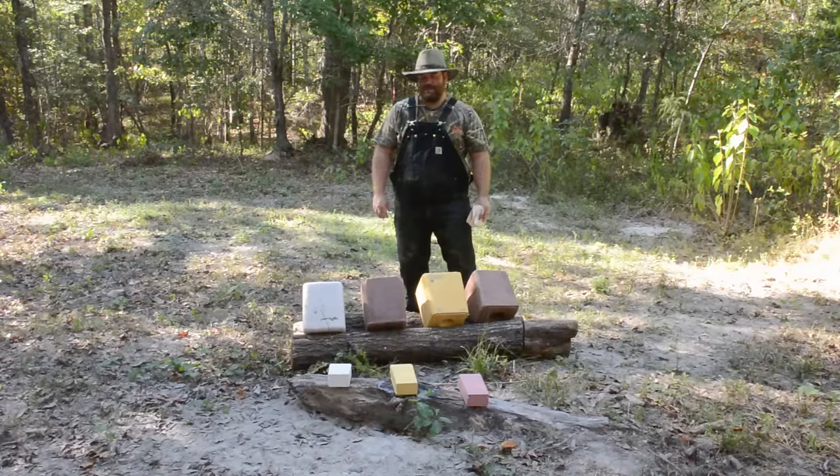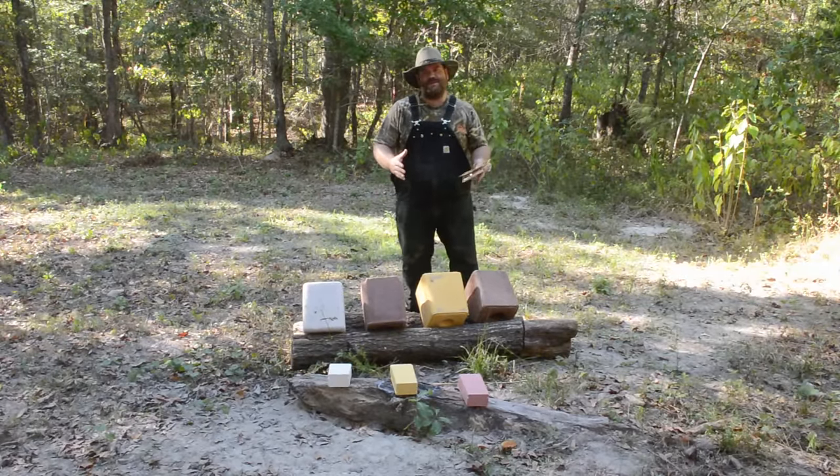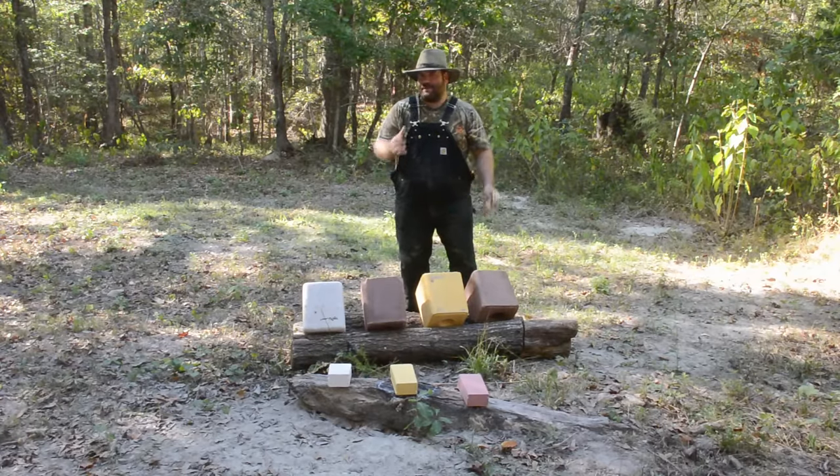Hey everybody, we're going to do a fun little experiment that came up because of some discussion that happened during one of our live YouTube videos. I know it's not a scientific experiment. I just want to get a general idea for where the deer might go, which salt lick is going to appeal to them the most. It's just a fun little thing to try out.